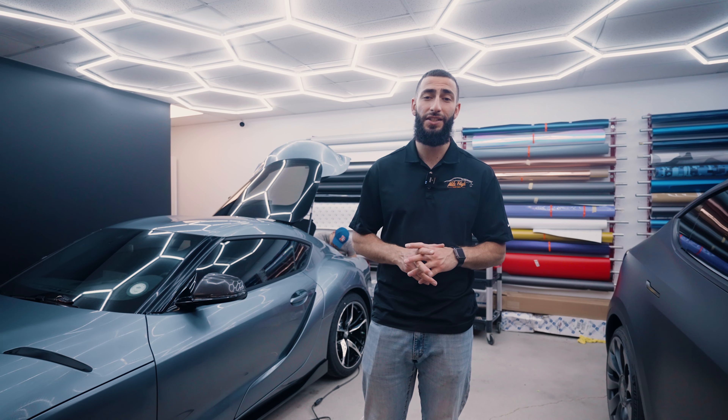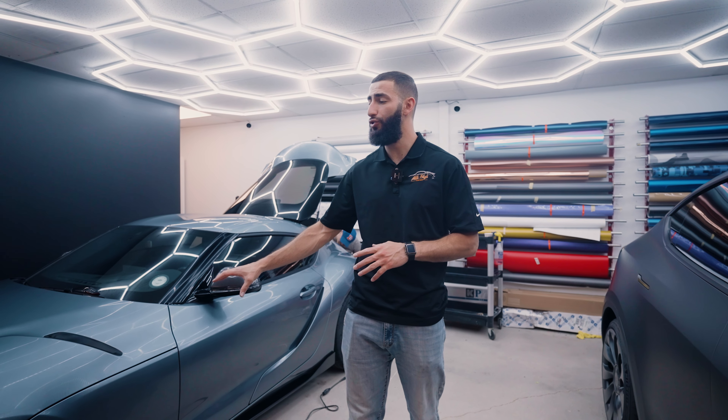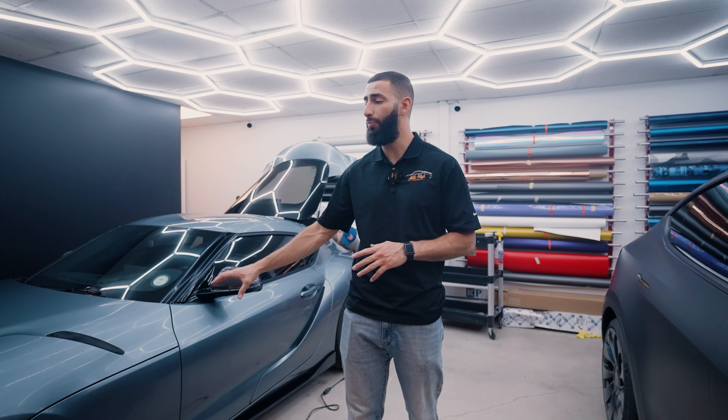What's up guys and welcome back to Mile High Customs. Today we have this brand new Toyota Supra in the shop. It's gonna be getting full body paint protection film.